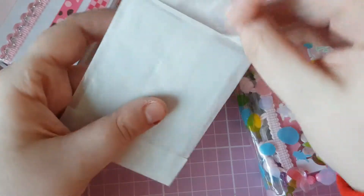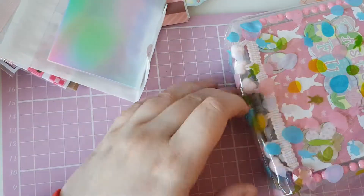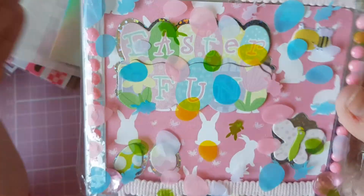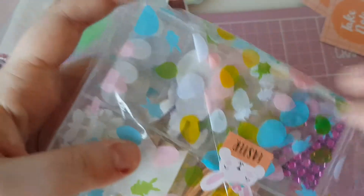And then we have this little baggie which has these gorgeous little holographic cards in them — I know exactly what I'm using them for. Then finally we come to the box, and oh, it is gorgeous.